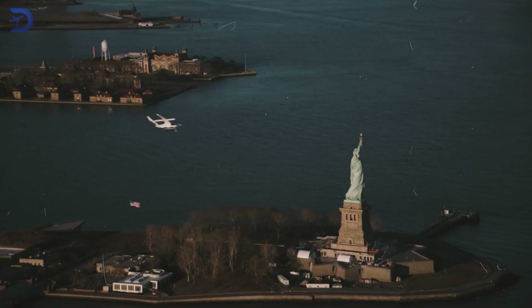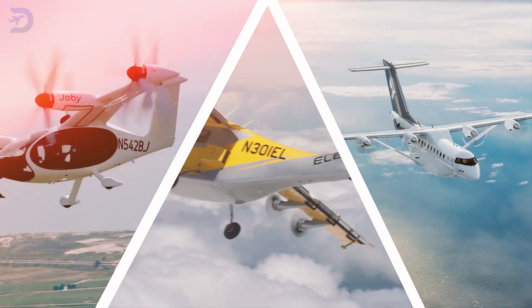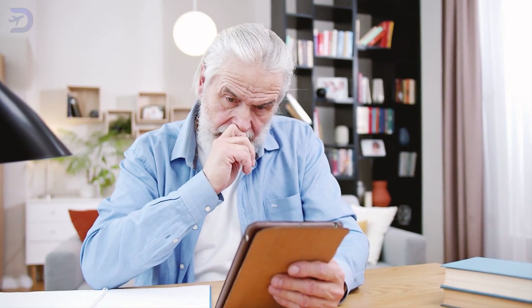The future of urban air mobility may not belong to just one technology, but a blend of all three. What's your favorite? Let us know in the comments below. If you found this breakdown helpful, check out our related video on the top 5 eVTOLs poised to transform air mobility by 2025.